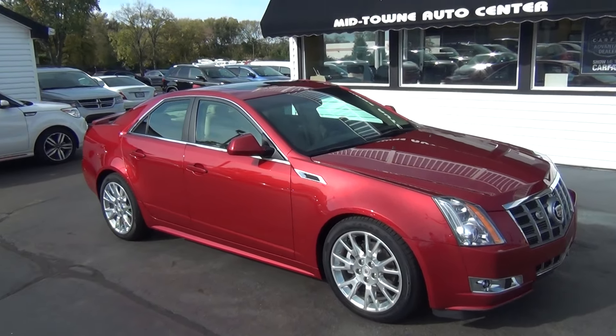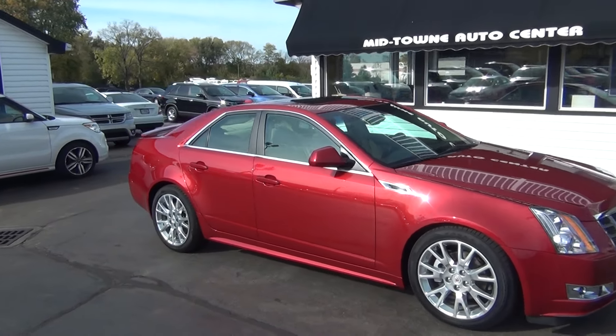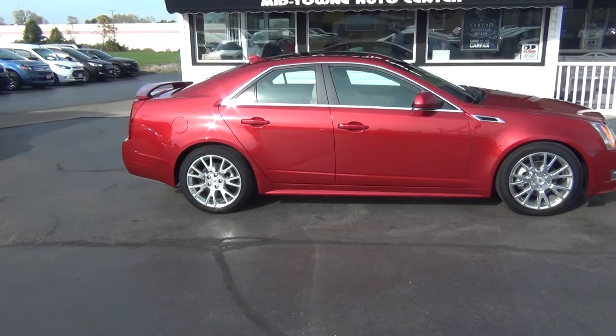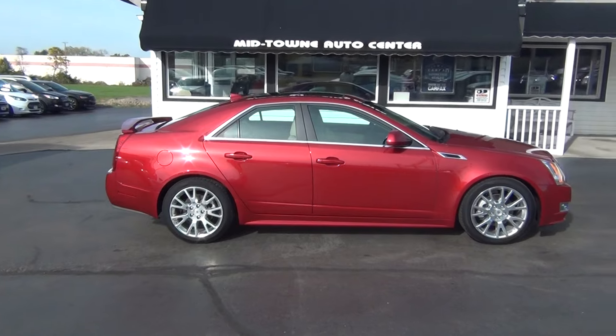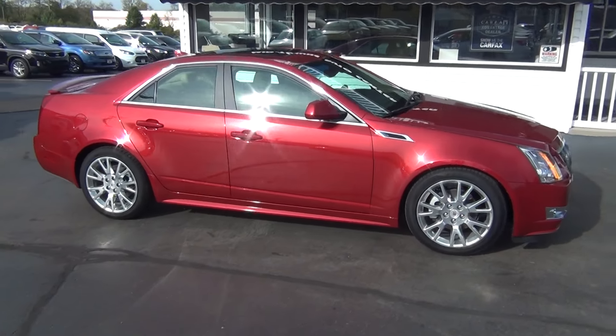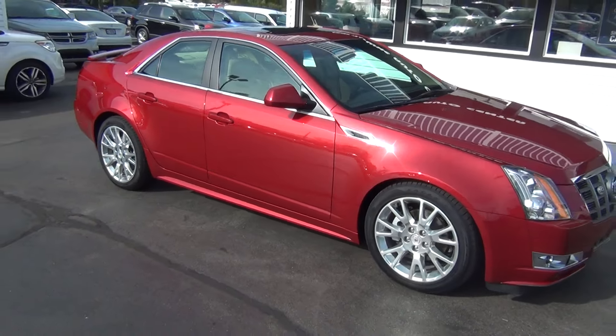If you do have any questions, you can give us a call at 513-420-0000, or you can visit us on the web at mtacautos.com where you can see this vehicle along with the rest of our super low mileage inventory. Thanks a lot — have a great and wonderful day.